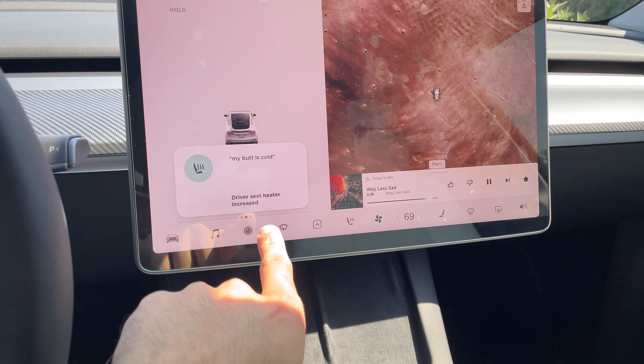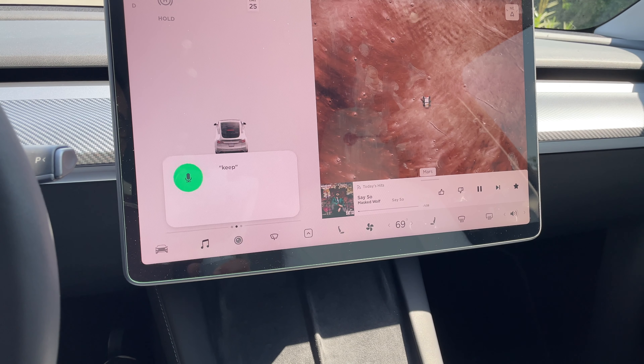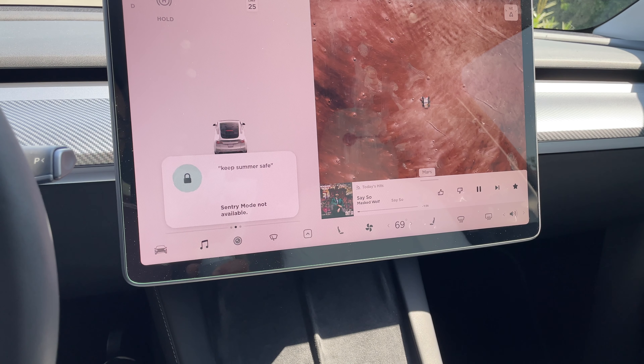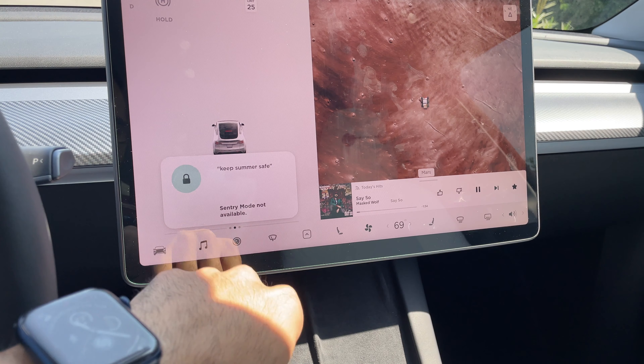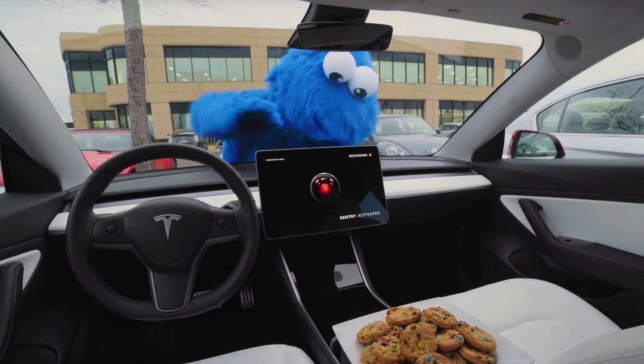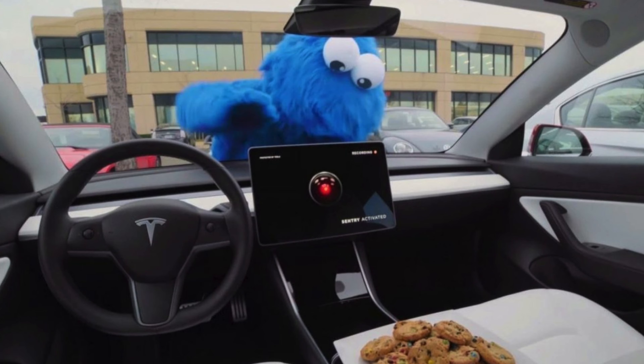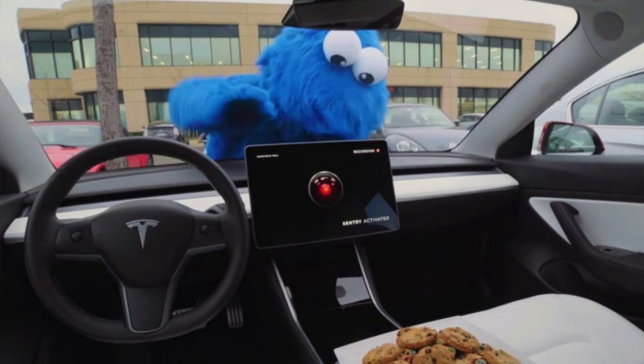If you watch Rick and Morty, saying 'keep Summer safe' will quickly enable Sentry Mode. Sentry Mode allows the vehicle to automatically record anything or anyone that gets near it, and displays a red-eye-looking screen — giving whoever approaches that creepy iRobot vibe, showing they are being recorded.